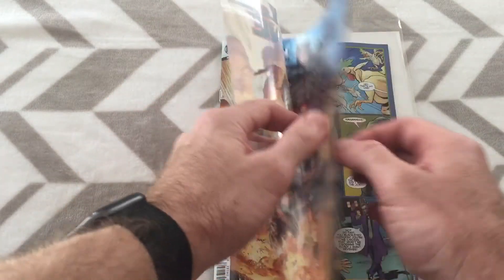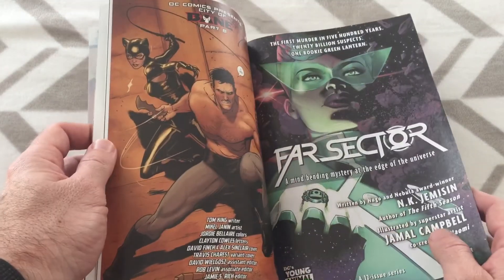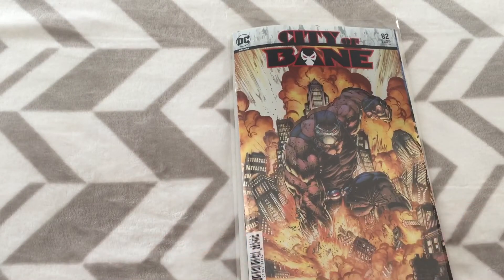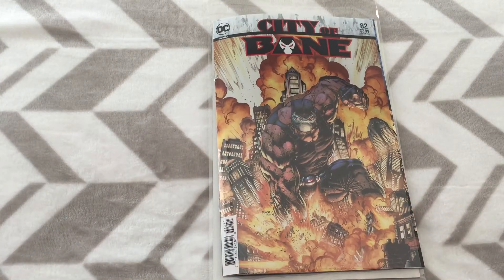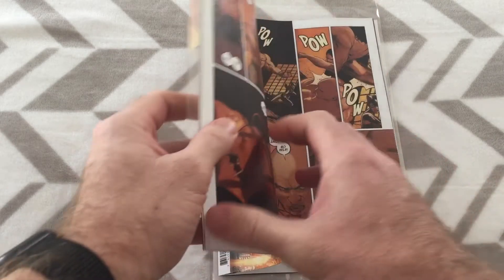The art was good. Colors within — Jordi Bellaire has been pretty much consistent with a couple of issues here and there not doing the colors, but she's on this issue. So we have King writing, Janine on art, with Bellaire doing colors. What this issue is, really, is nothing more than a big fight between Bane, Batman, and Catwoman.